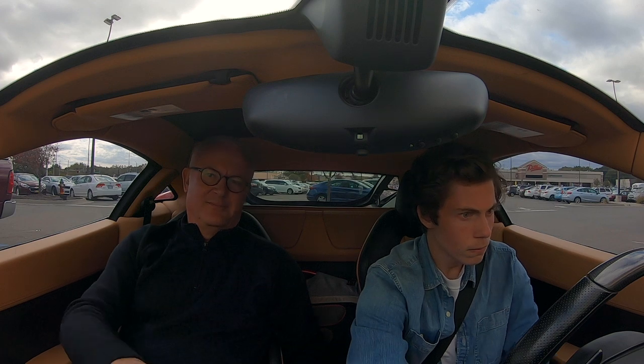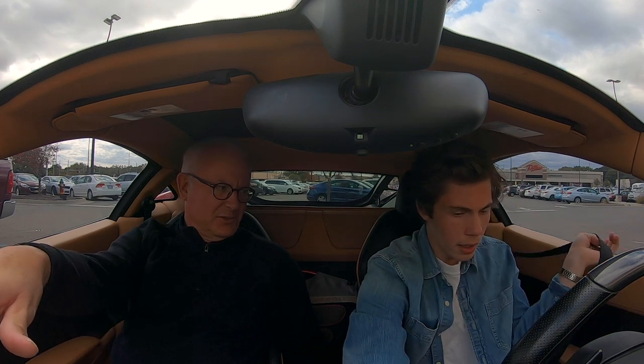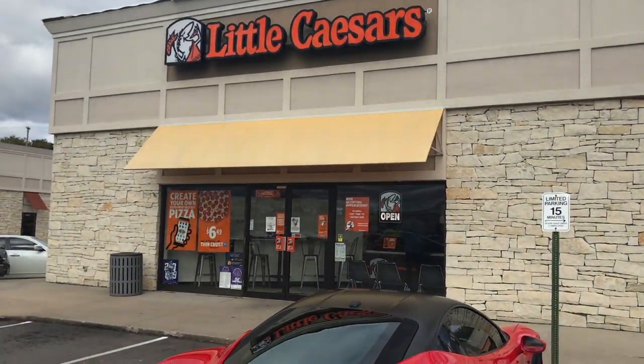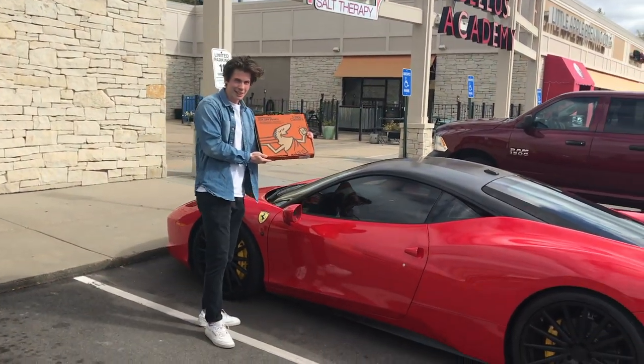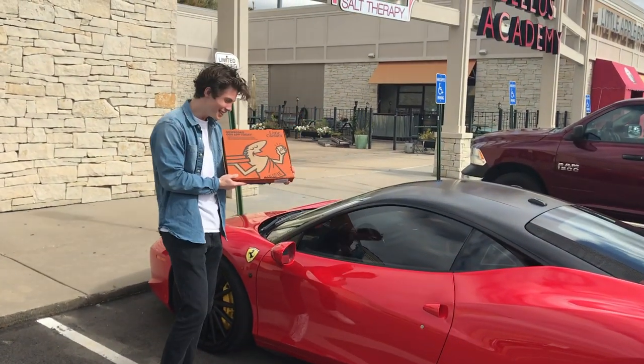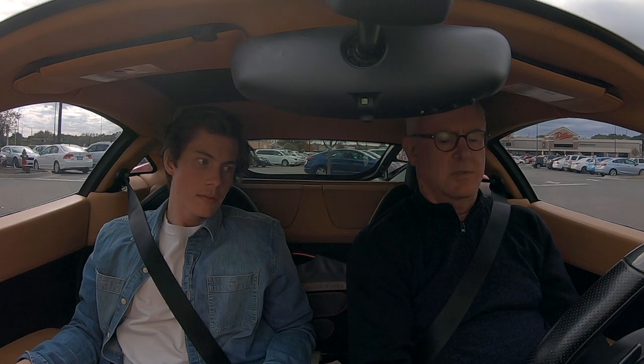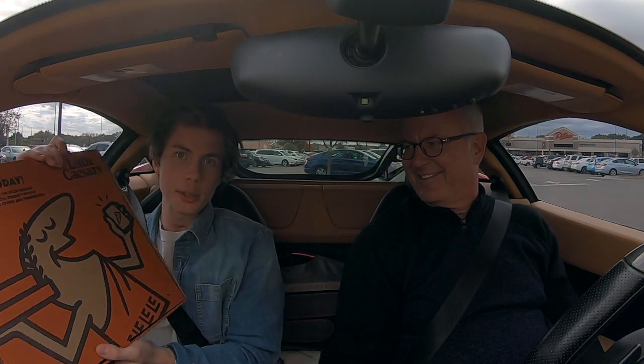Is that a sensor alarm — getting too close to something? Yeah, it's a sensor alarm. It looks pretty good, doesn't it? It looks great. I got our authentic Little Caesars pizza.